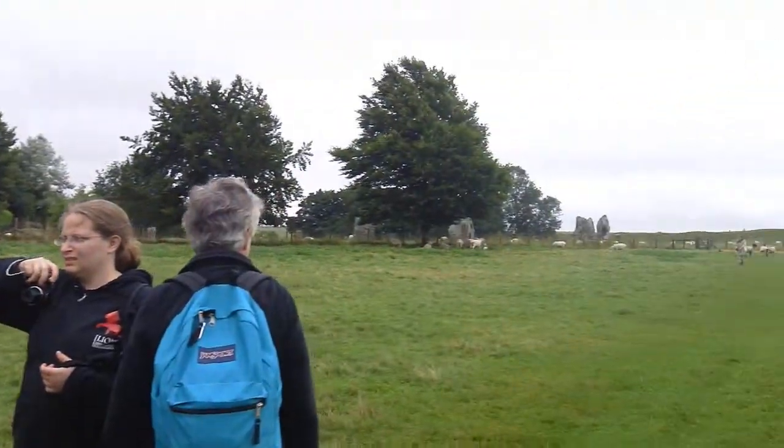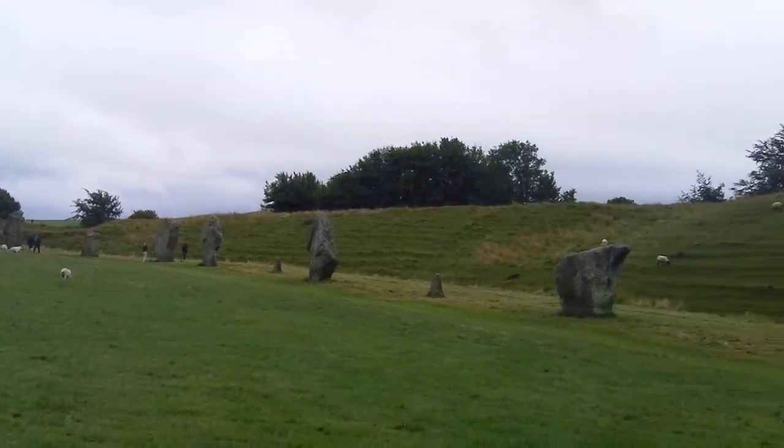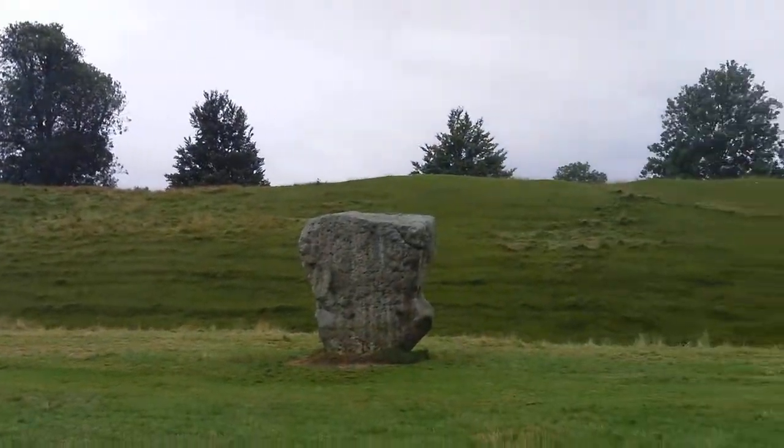Also, between the entrance stones and that circle is a piece of rock lying on the ground today. What's a ring stone? A ring stone is a large stone with a hole in it, like a ring.